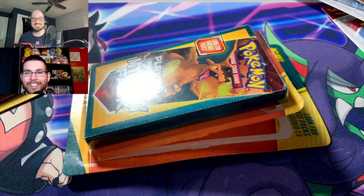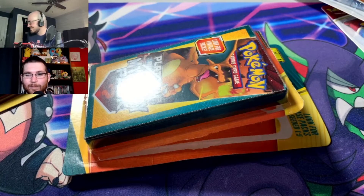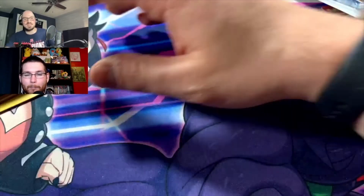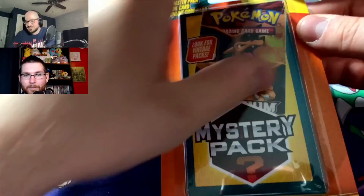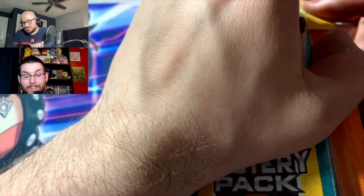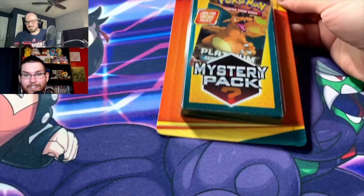The foil card is a common Fletchling reverse holo — a bit of a cop-out — but the Shining Legends pack made it all worth it. The code card is a Collector's Chest Spring 2017. That made it worth it — yes! Down to the last one. After this, maybe we'll open some of those booster packs too.